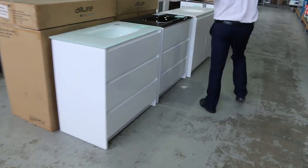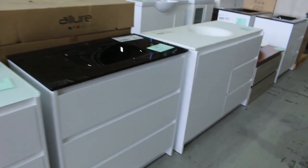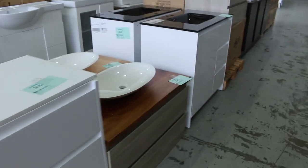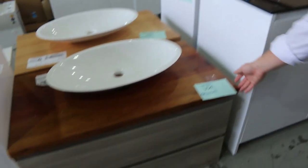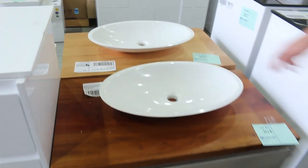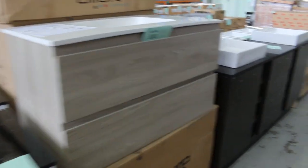Some beautiful Alua vanities have come in — there's some freestanders and also some wall mounts. You will save hundreds, if not over $1,000 a vanity on these. They're really high quality. Have a look at that beautiful finish there — the timber top, and there's a Tassie oak finish over the back. Beautiful looking units and quite a few have come in, so really good buying.